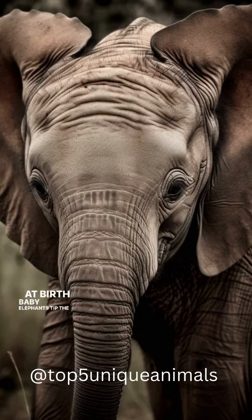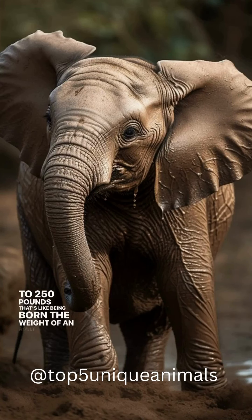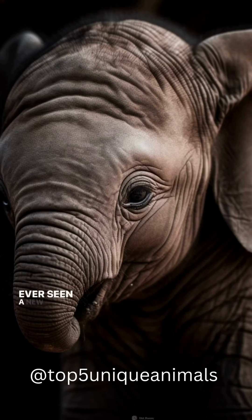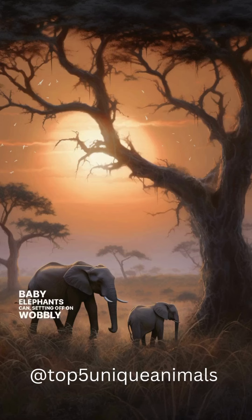At birth, baby elephants tip the scales at a whopping 200 to 250 pounds — that's like being born the weight of an adult human. Ever seen a newborn stand up within minutes? Baby elephants can, setting off on wobbly legs mere moments after entering the world.